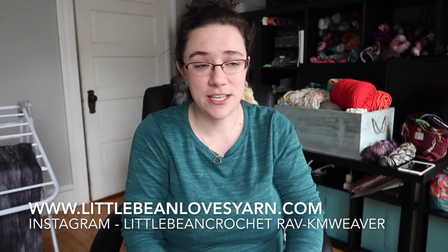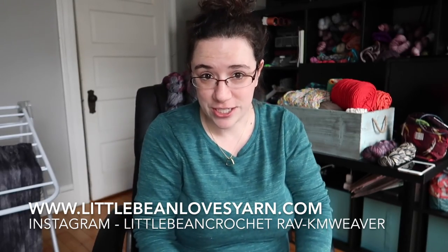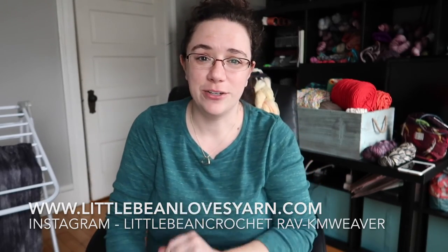I have a new website, www.littlebeanlovesyarn.com, where you can find all my hand-dyed yarns. I also have a little blog which right now is just hosting a link for the podcast, but I plan to do some on-topic posts there.